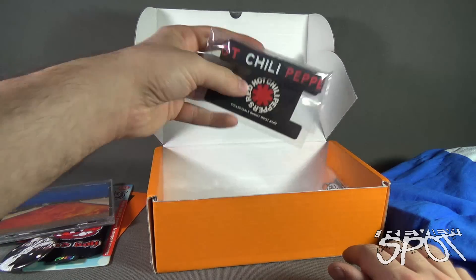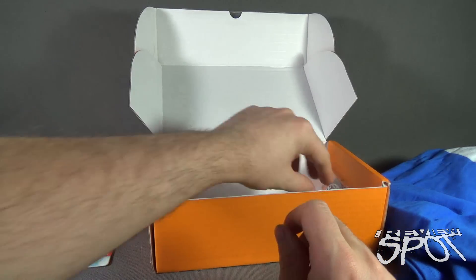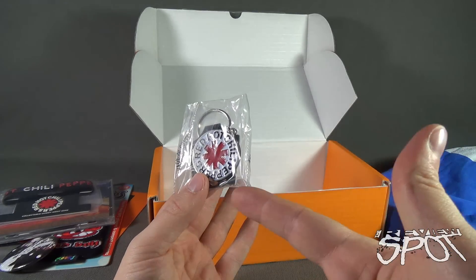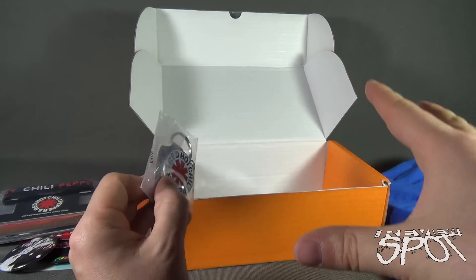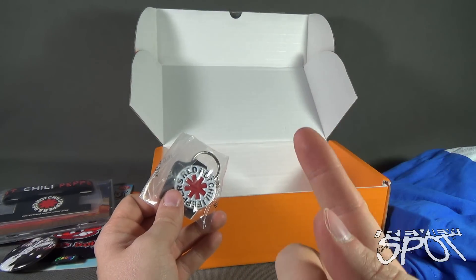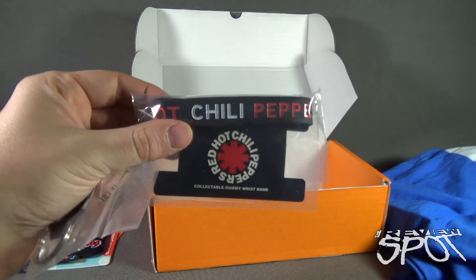Sticking with the theme of Red Hot Chili Peppers, we have a collectible gummy wristband featuring Red Hot Chili Peppers. We also get a keychain. So you can see what I mean — you get notable bands, and you get usually a CD of that band. In this case you got a Red Hot Chili Peppers metal keychain and also the rubber bracelet.